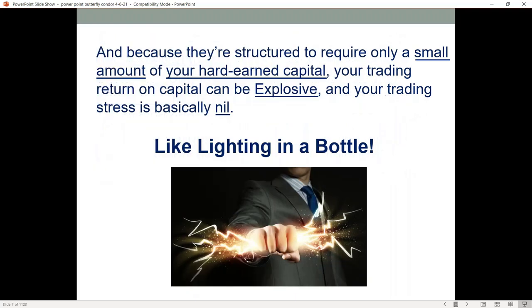Because they are structured to require only a small amount of your hard earned capital, your trading returns on your return on capital can be very explosive. Your trading stress is going to be lowered and really becomes a lot smaller than if you're just constantly trading outright options or futures without any kind of hedge or spread. Sometimes I refer to them as lightning in a bottle, because you can do a trade with a butterfly or a condor and have such low risk that your returns can be very explosive as far as the return on your capital.